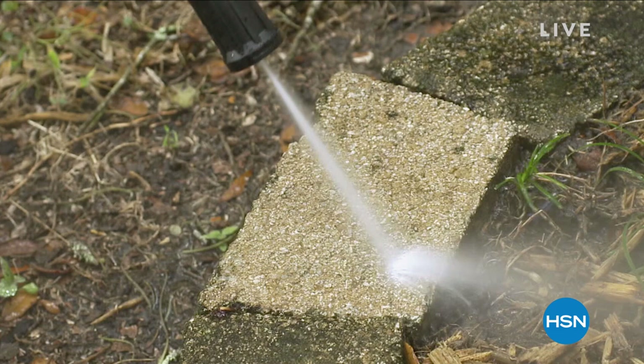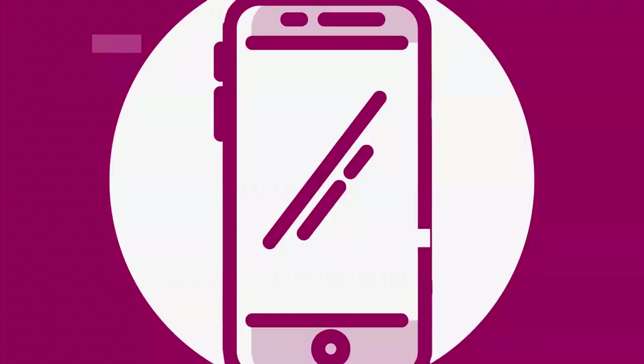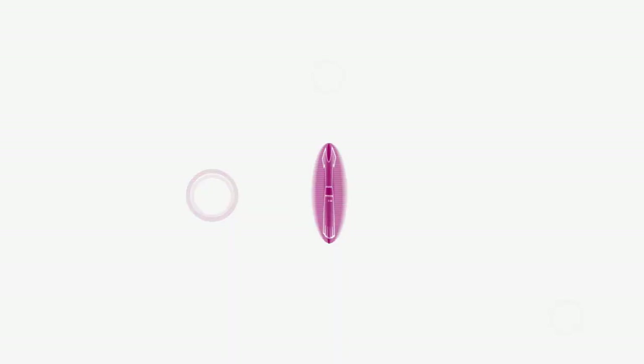Feel free to treat yourself to that one. It's spring — we want to be outside, enjoy our families. How about doing it with great protection from the sun and a little ambiance as well? Our best value of the day.